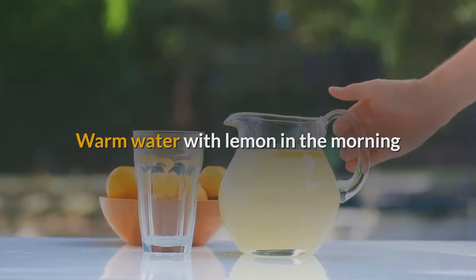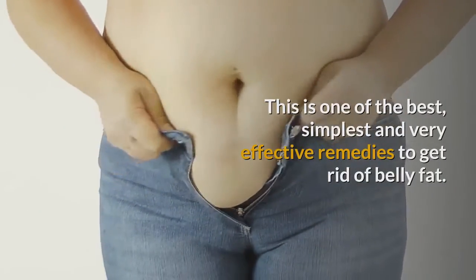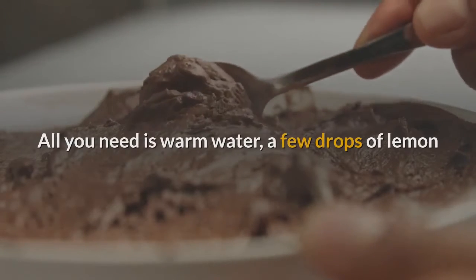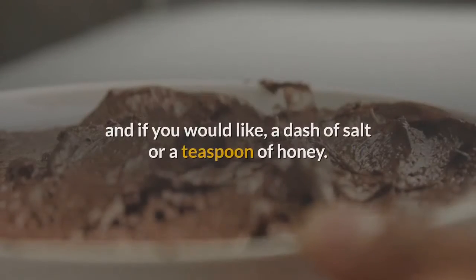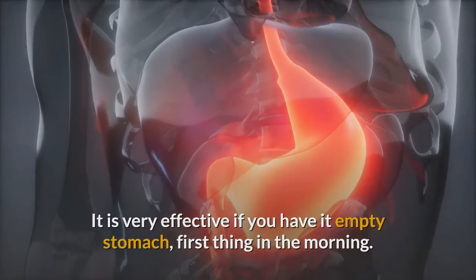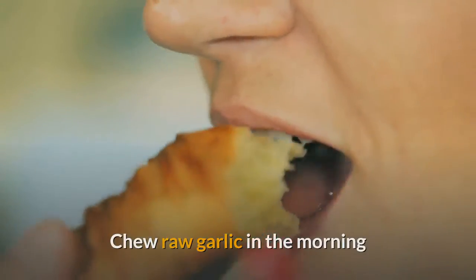Remedy 1: Warm water with lemon in the morning. This is one of the best, simplest, and very effective remedies to get rid of belly fat. All you need is warm water, a few drops of lemon, and if you would like, a dash of salt or a teaspoon of honey. It is very effective if you have it on an empty stomach, first thing in the morning.